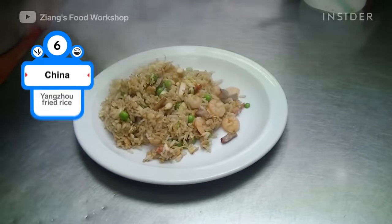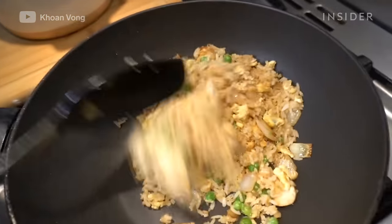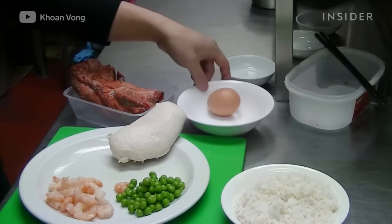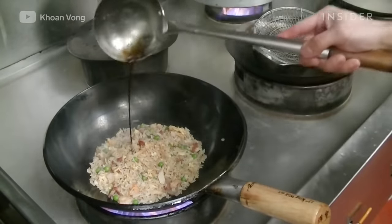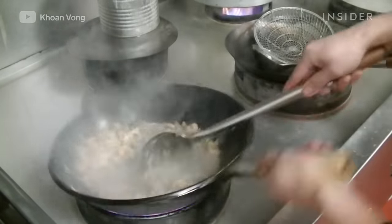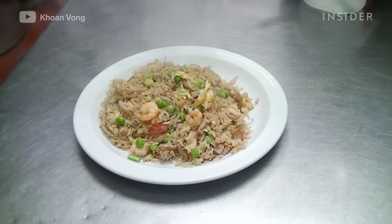This rice entrée comes from the city of Yangzhou in China's Jiangxi province. Some may know the dish as house-fried rice. It's made of rice tossed with roast pork, shrimp, scallions, eggs, and peas inside of a wok. The best type of rice to use is leftover cooked rice. Chinese restaurants worldwide have kept this dish a staple menu item.